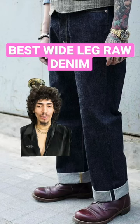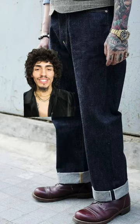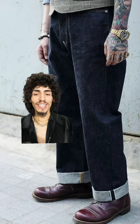Wide leg salvage denim brands you should know about. Raw salvage denim is coming back into trend and here are some of the best wide leg denim jeans that I trust.